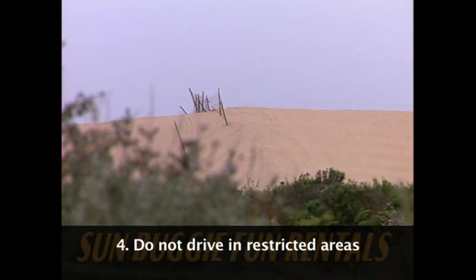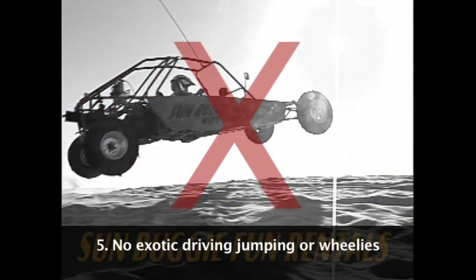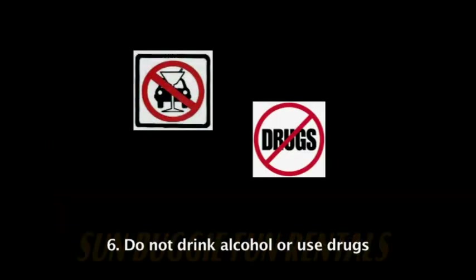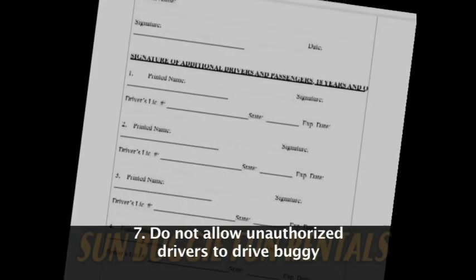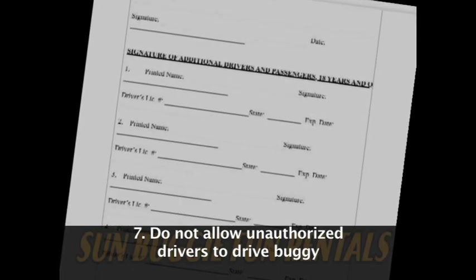Rule 4: do not drive in restricted areas. Rule 5: no jumping, wheelies, or exotic driving. Rule 6: do not drink alcohol or consume drugs and drive. Rule 7: do not allow anyone who is not listed as an additional driver to drive the buggy.